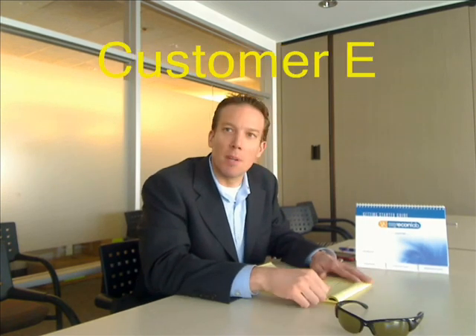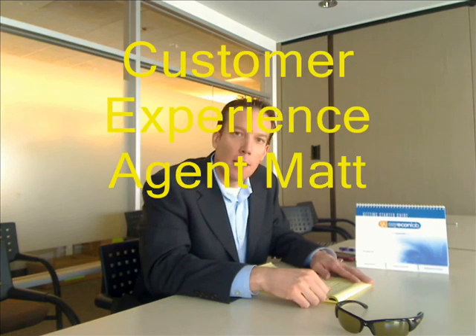Greetings from MyEconLab World Headquarters. A quick update on your spring 2010 mission to become number one in economics. Customer Experience Agent Matt Dorsey here to let you know that right now 850 professors are using MyEconLab this spring.